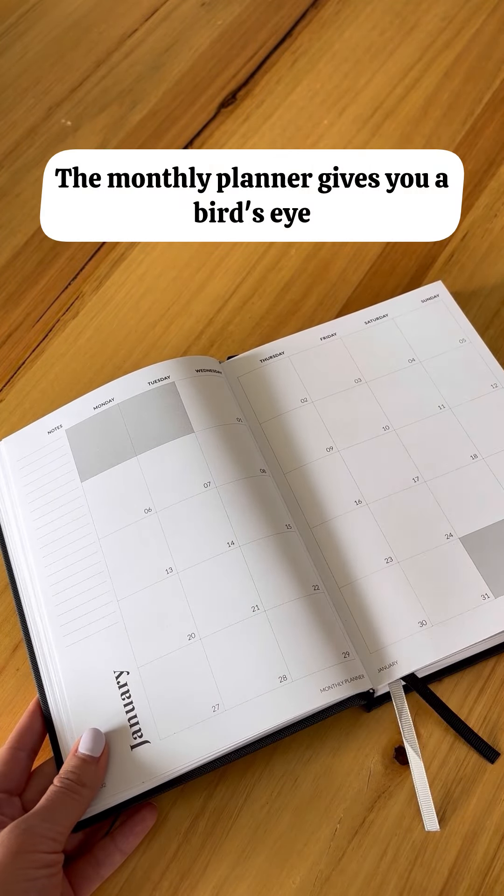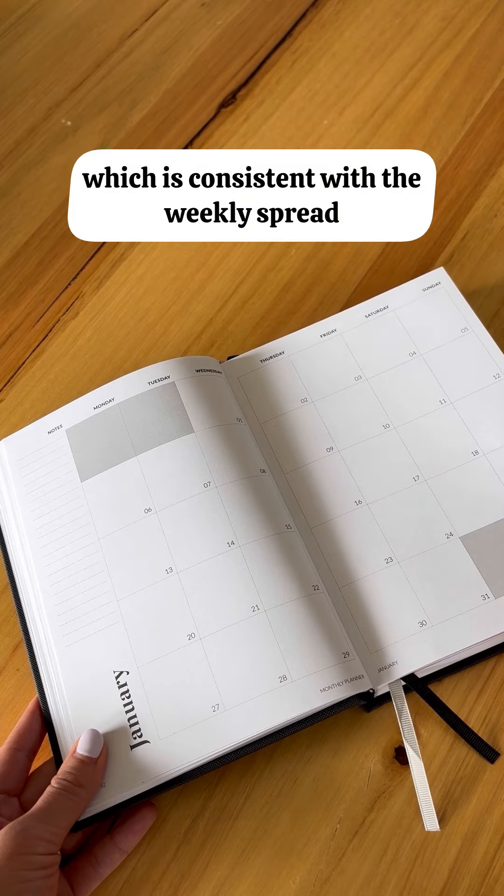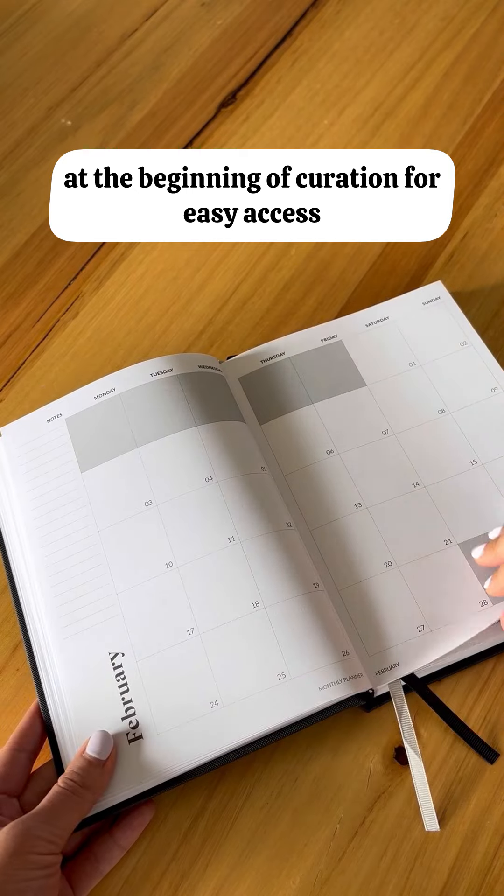The monthly planner gives you a bird's-eye view of each month. It also starts on a Monday, which is consistent with the weekly spread. The monthly spreads are all grouped together at the beginning of Curation for easy access.